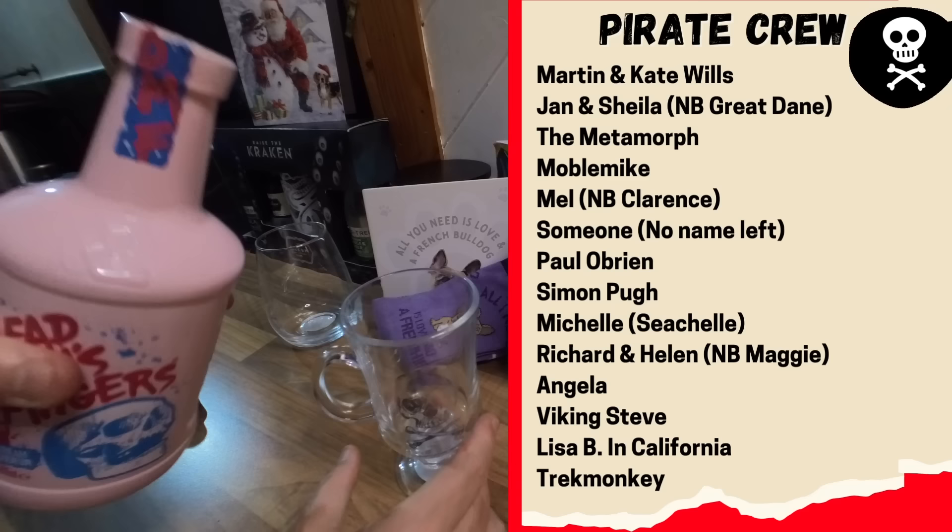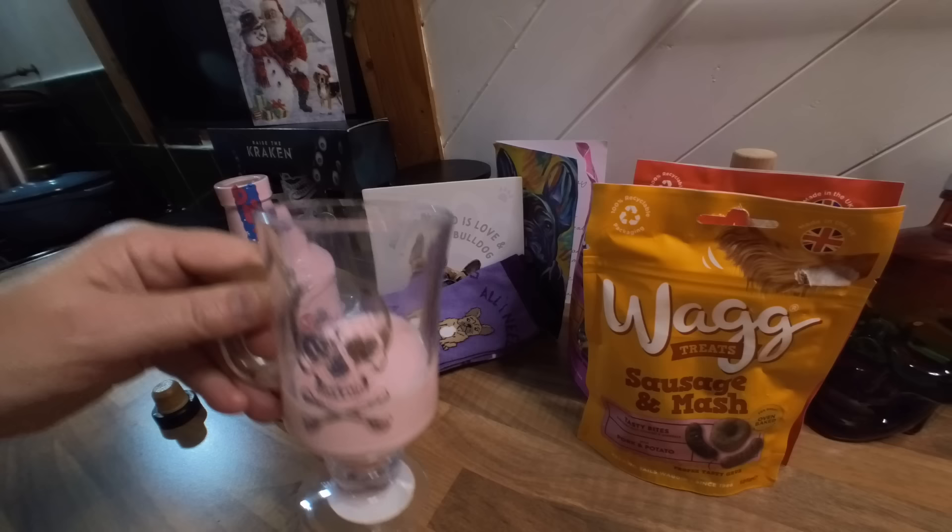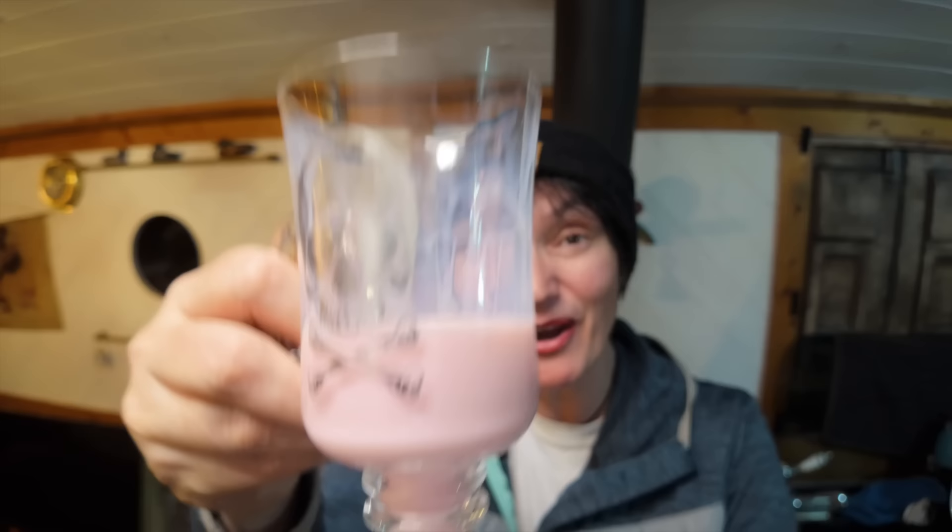Thank you so much — your names should be appearing on screen now. Look at that, it's pink! Raspberry rum cream liqueur. Cheers everyone, woo-hoo! It tastes like milkshake, it tastes like pop — I could down that really easily. It's only 15%, so we can have loads of that — drink twice as much!